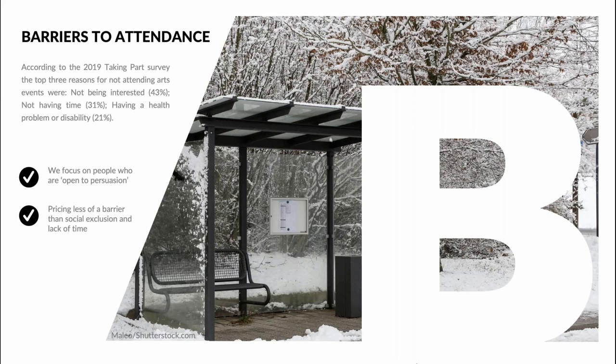As the Taking Part survey suggests, pricing alone is much less of a barrier for a lot of people than you might expect — it's much more likely to be about social exclusion and a lack of time. Over the years I've worked on everything from transport schemes for audiences in rural areas to pay-what-you-can nights for students. Adjusting performance schedules to allow for more matinees can help with public transport issues. As arts marketers, we're also guilty of creating barriers through the jargon and language we use in our communications. The average reading age of nine in the UK means it's all too easy to alienate and exclude audiences through our copywriting.